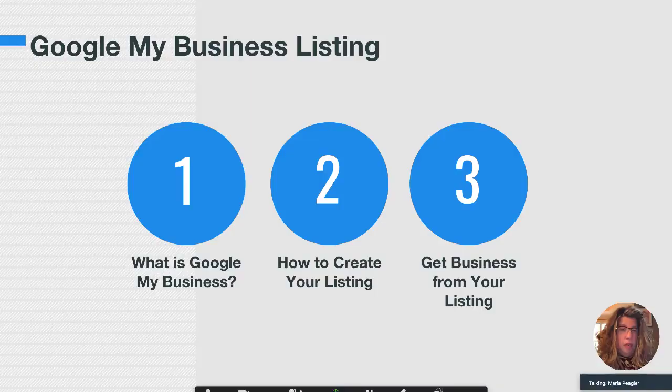So let's take a look at some of the things about Google My Business. What you're going to learn today: first, what is Google My Business? Number two, how to create and update your listing. And then number three, how to get business from it.